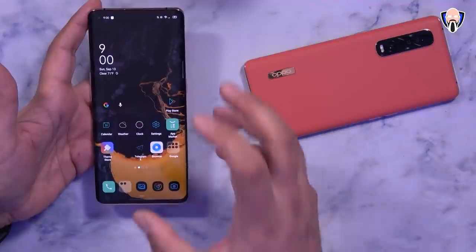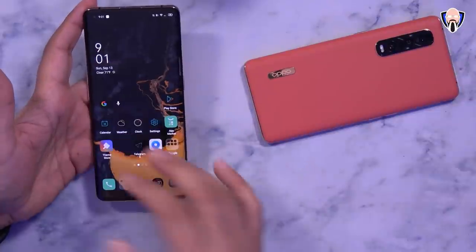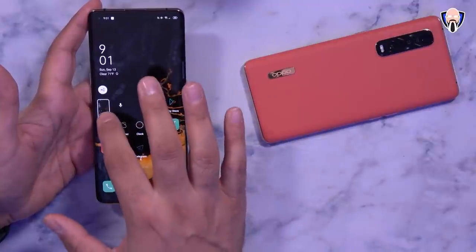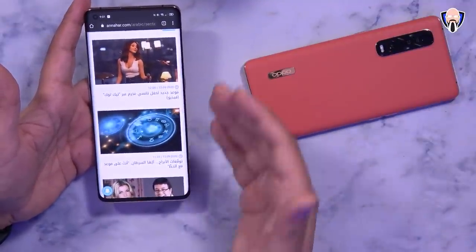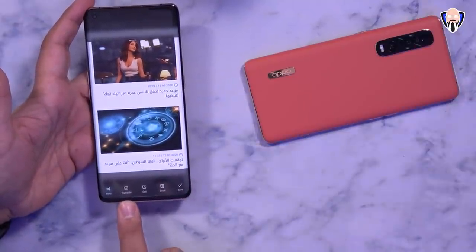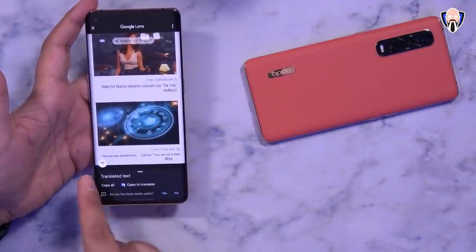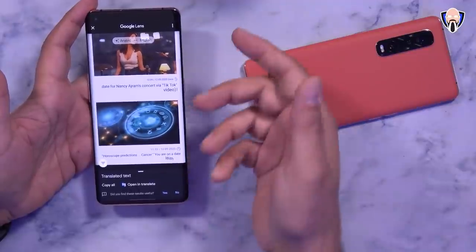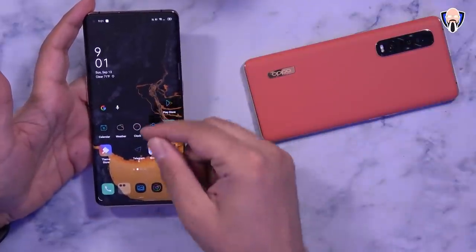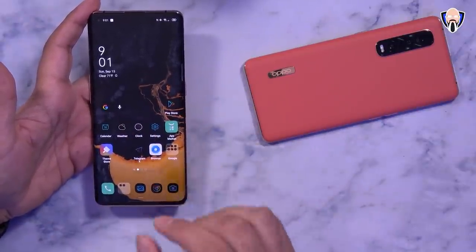Before we wrap up, I want to talk about one of the coolest features — three-finger translation. It gives you the ability to use screenshots for translation. If you're on a website that's not in English, like an Arabic newspaper, you can press and hold then swipe down to make a selection, and a Translate button appears. Using Google Lens it translates the content right there. This is especially useful when traveling — take a picture of anything and use the three-finger translation to translate content anywhere. This is one of the most unique features exclusive to ColorOS devices.